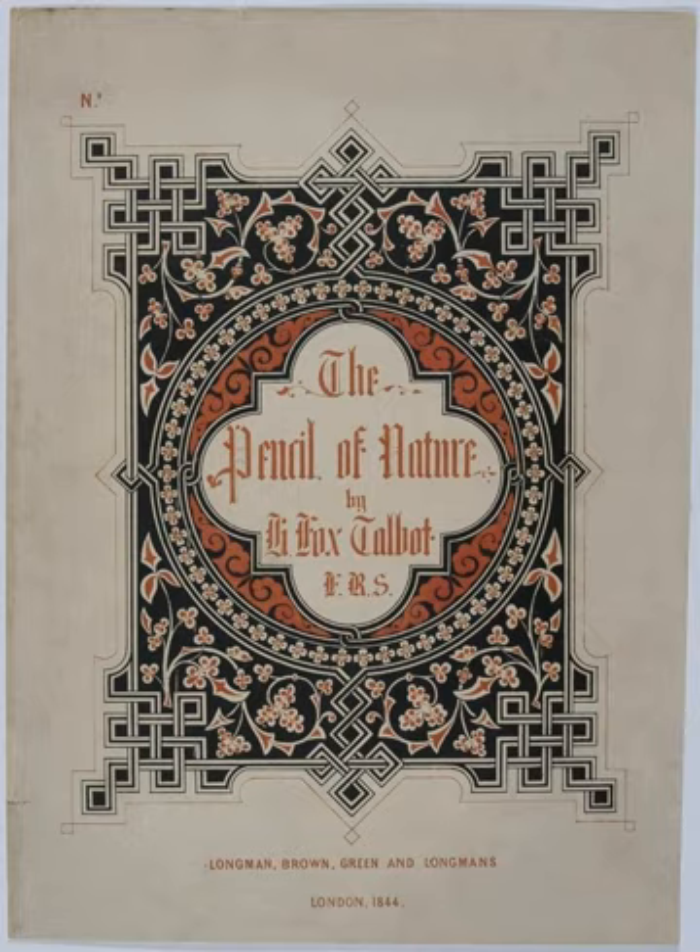Only about fifteen complete copies of the original 1844–1846 edition still exist. At least two facsimile editions have been issued: New York, Da Capo Press, 1969; New York, Hans P. Krauss, Jr., 1989 (ISBN 0-9621096-0-6); and Bath, Monmouth Calotype, 1989. The Pencil of Nature is also available at Project Gutenberg.